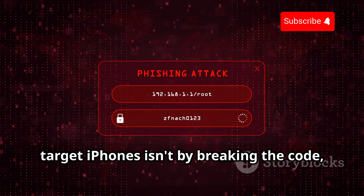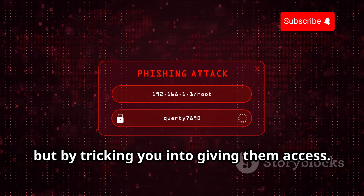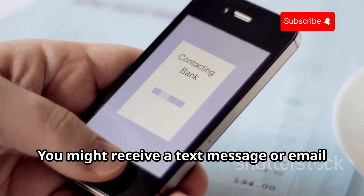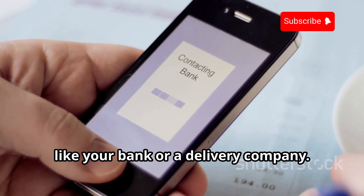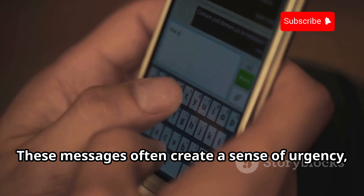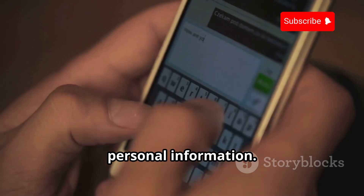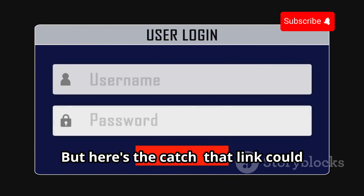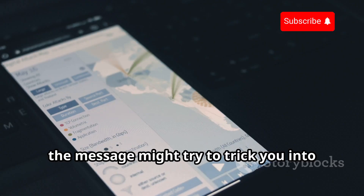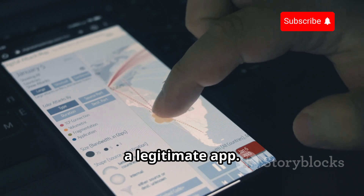One of the most common ways hackers target iPhones isn't by breaking the code, but by tricking you into giving them access. This is called phishing. You might receive a text message or email that looks like it's from a trusted source like your bank or a delivery company. These messages often create a sense of urgency, urging you to click a link or provide personal information. That link could lead to a fake website designed to steal your login credentials, or the message might trick you into installing malicious software disguised as a legitimate app.